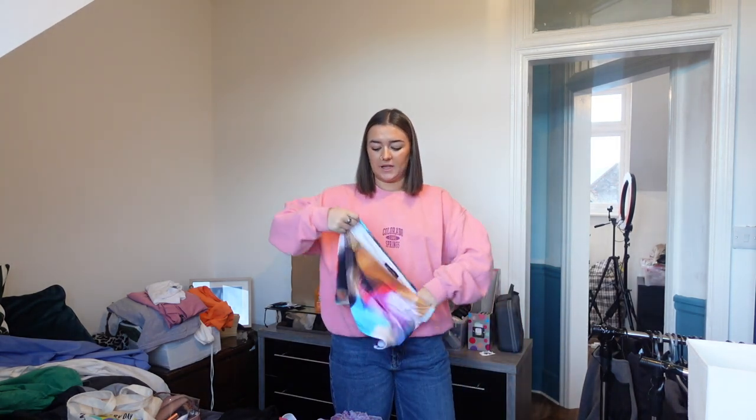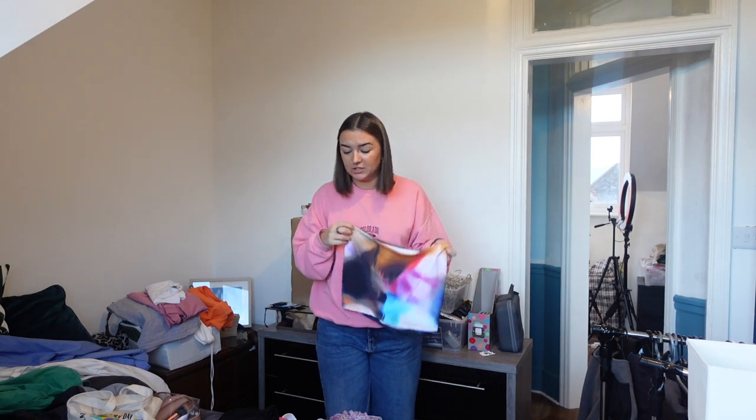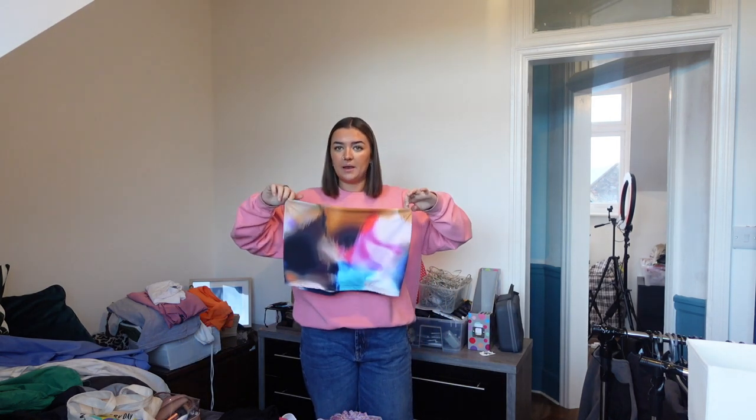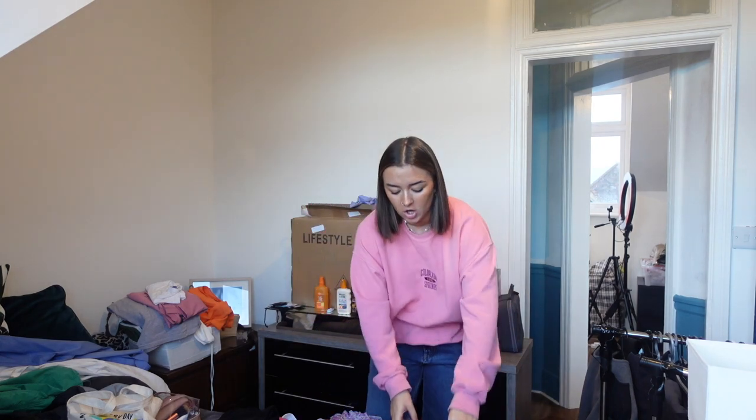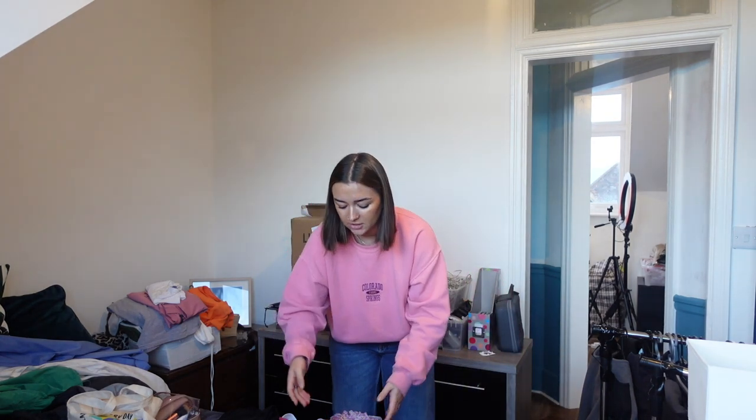And then I'm going to bring one skirt — this White Fox skirt. I wore this so much in Costa Rica because I have a matching top for it, so it's a cute little co-ord. And I wore the top so much too. It's so nice to have a co-ord that you can wear them separately and make a cute outfit.